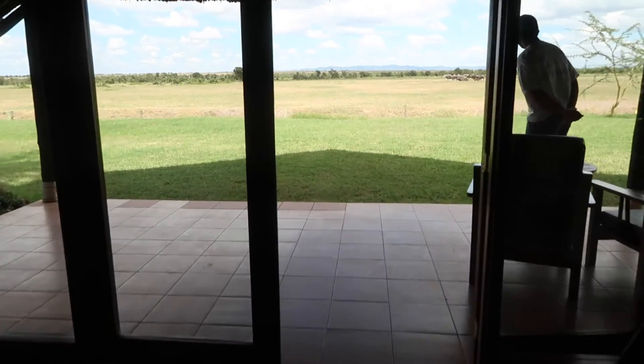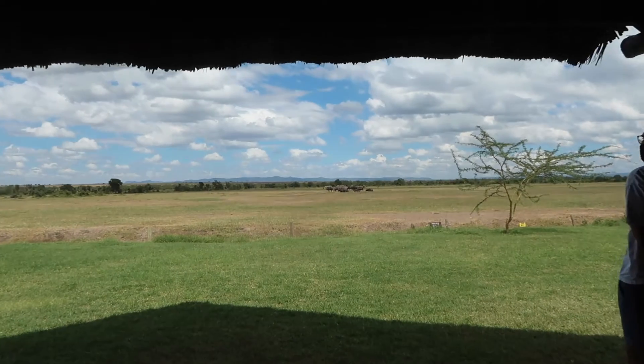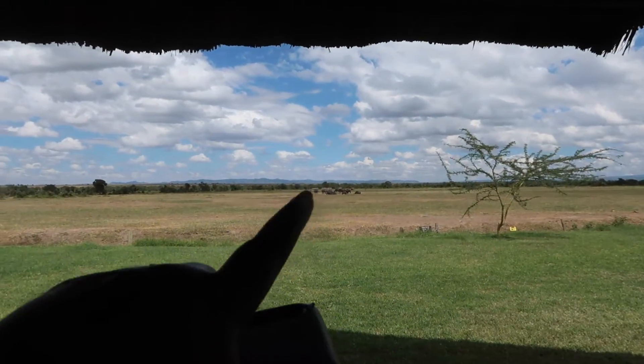The bathroom has a shower on your right and a toilet on your left. And this is the view — you can't see clearly, but there are some rhinos far away over there.